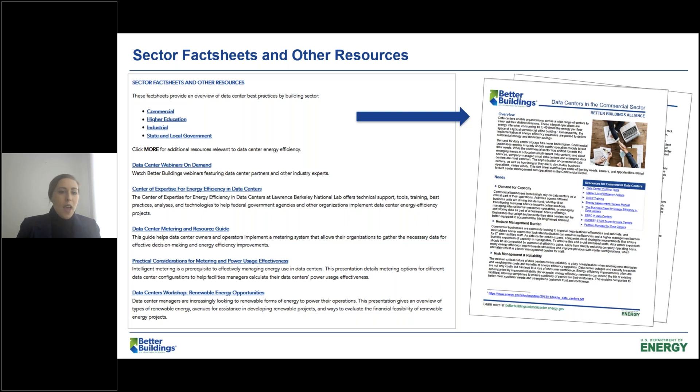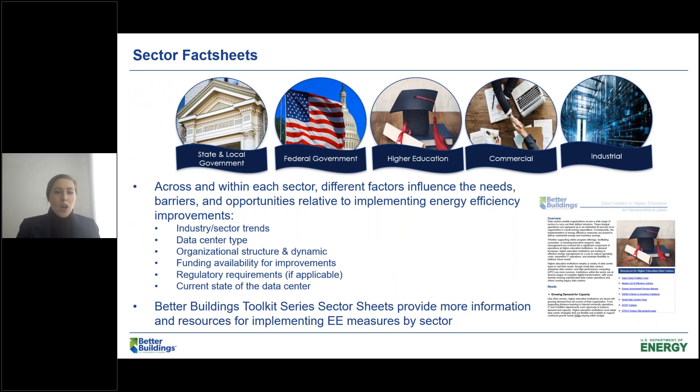There are also sector fact sheets covering state and local government, federal government, higher education, commercial, and industrial sectors. These explore the trends driving demand for data in each sector. For example, especially with COVID, higher education was already moving toward online learning, and that's now even more amplified. The need for data is growing rapidly in all of these sectors, but depending on organizational structure and data center types, organizations in these sectors face different and unique challenges.